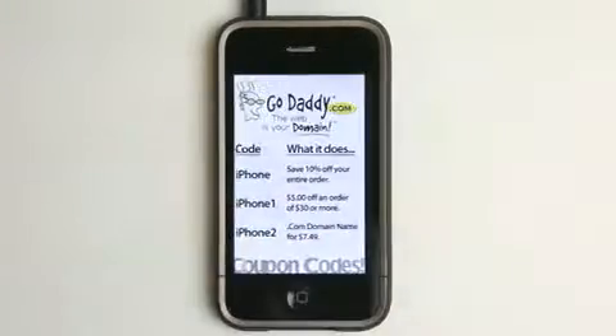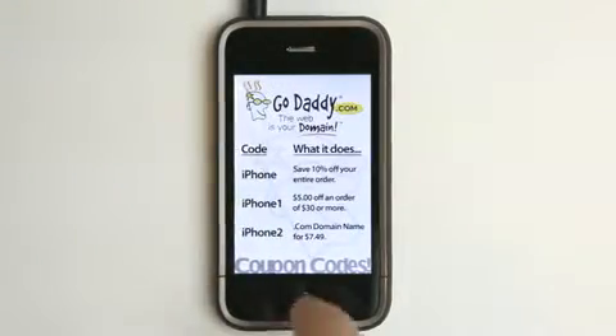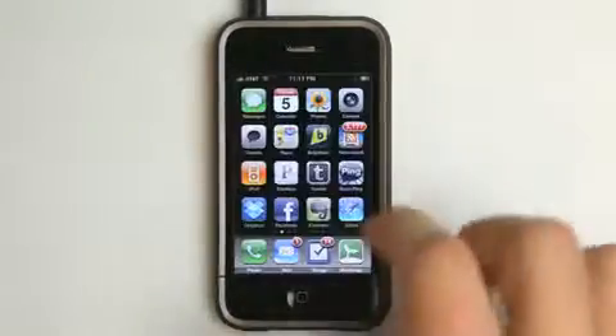Hey, what's up? This is Jared with The Daily App Show. We're brought to you by GoDaddy.com. Here are some coupon codes to help you save some money over at GoDaddy.